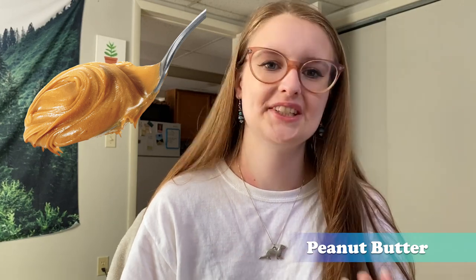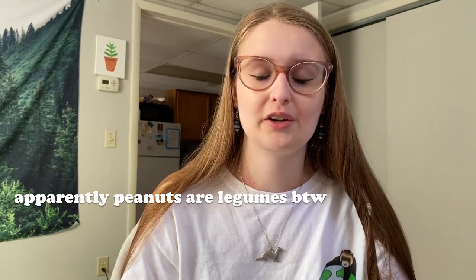Number twelve: peanut butter. I see it fed to ferrets a lot on Instagram and Facebook ferret groups. Peanut butter contains a lot of fat and carbohydrates, is not biologically appropriate, and has no nutritional value for cats and ferrets. It's also a choking hazard due to its thick texture and is commonly contaminated with aflatoxins. Some brands also contain xylitol, which is very bad for cats and dogs. Nuts in general shouldn't be fed to obligate carnivores — especially macadamia nuts, which are very toxic.